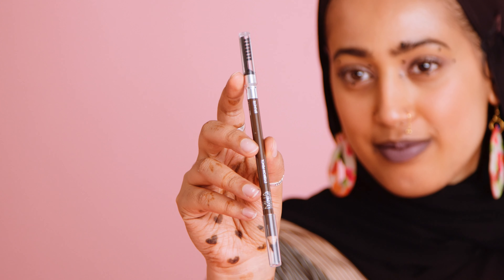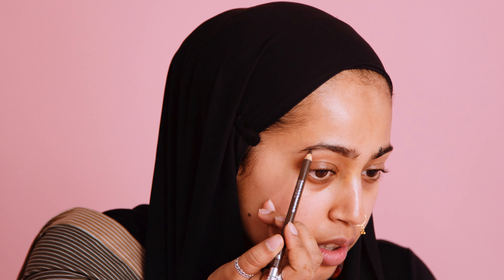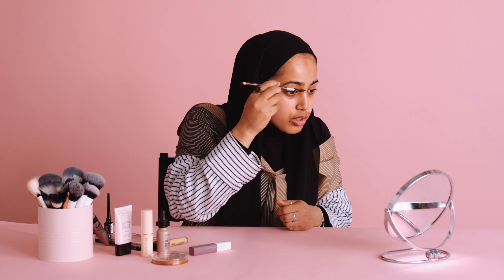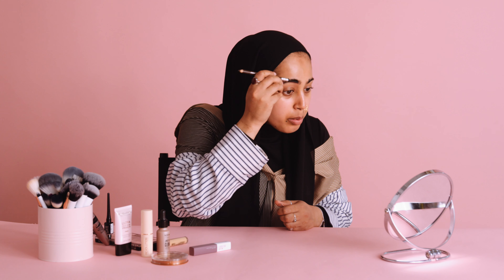I'll be doing my eyebrows first, and I'll be using the MUA eyebrow pencil in Brunette. I try to keep my brows quite light and fluffy. I don't really want to do like a whole Insta-brow. I'm just going to brush that through and then just use the brush to make sure that it's super diffused.